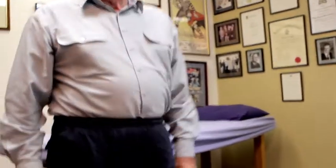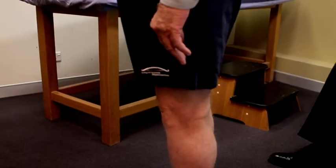It's best to wear comfortable loose clothing that allows for a physical assessment of your knee. We do have some sports shorts on hand for those who need them.